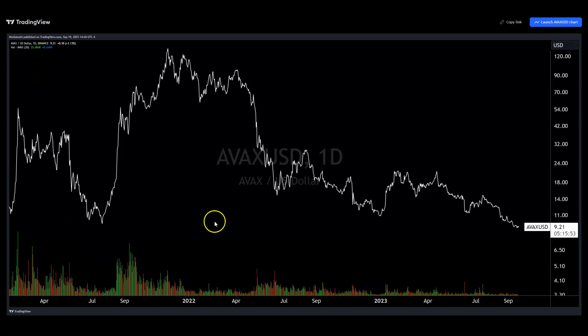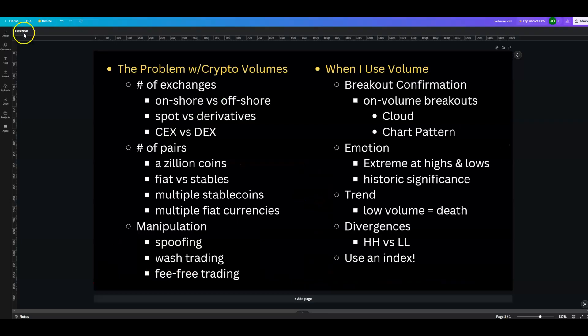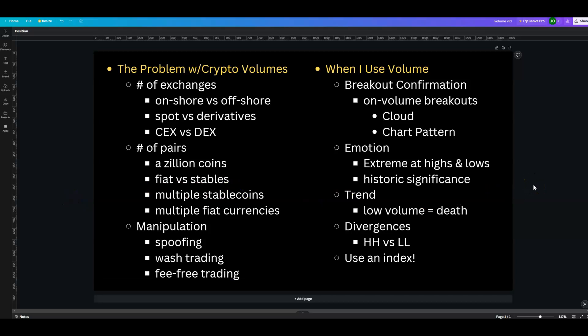Looking at the Binance chart on AVAX, you see volume spikes, euphoria, then volume essentially going to zero over time — yet to see volume really come back. With divergences, it's usually pretty simple: if you see higher highs on less volume, that's bearish. If you see lower lows on less volume, that's generally bullish. Those are divergences, and that's really about as far as I go with volume.